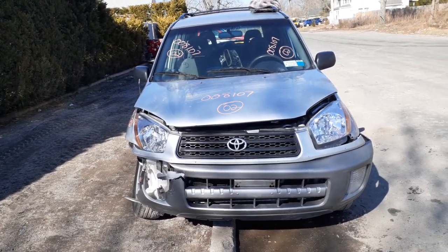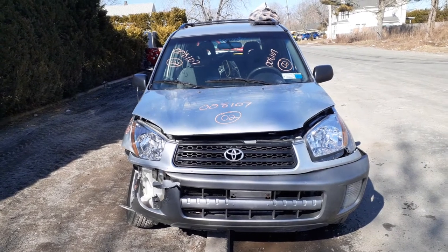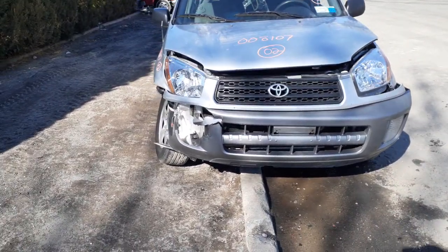Okay, newest addition to the inventory is a 2002 Toyota RAV4, stock number 8107. It's got a 2.0 automatic, it's a two-wheel drive, and as you can see, the thing was hitting the right front hard.